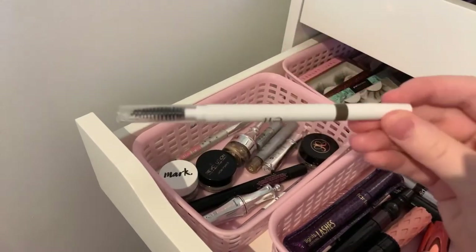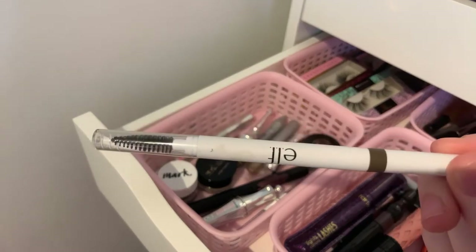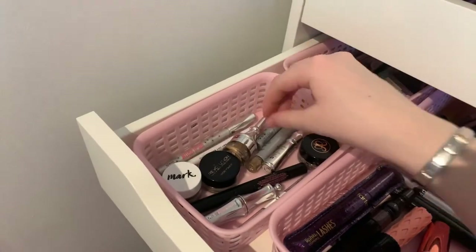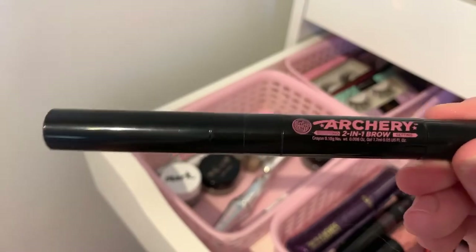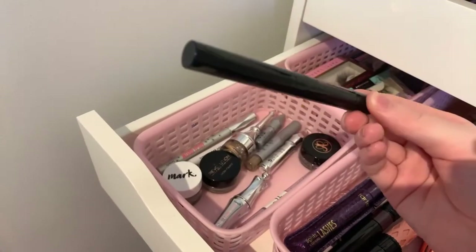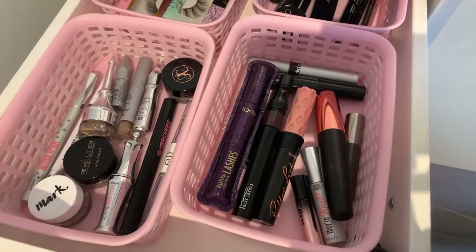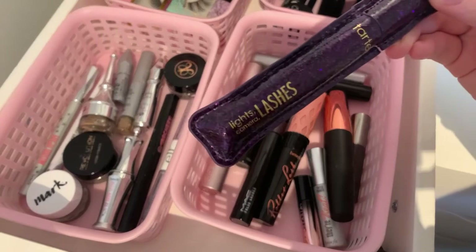Then I have this Elf brow pencil — I haven't actually used this yet, but my brother's girlfriend has and she says it's really good. Last but not least I have this Soap & Glory brow product. Then I have all my mascaras.